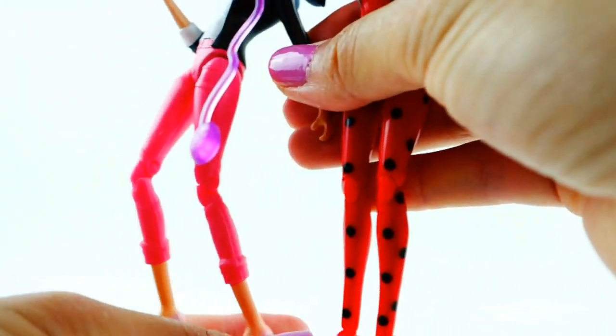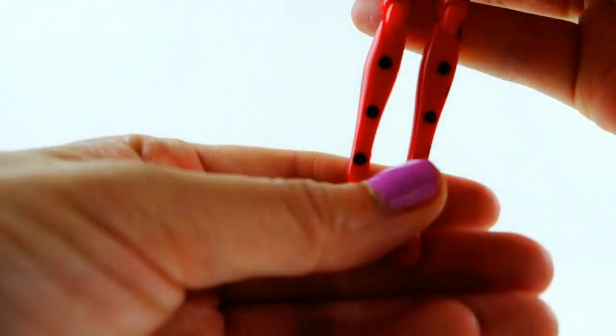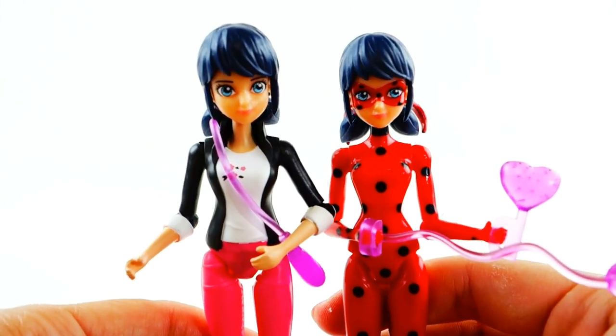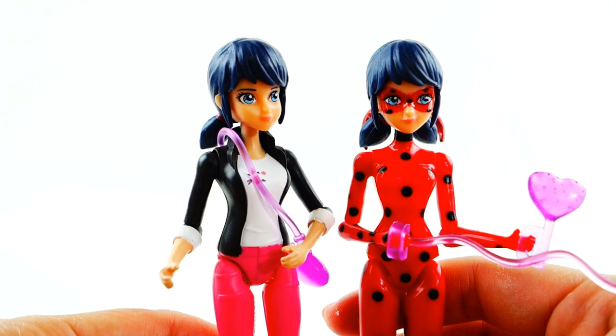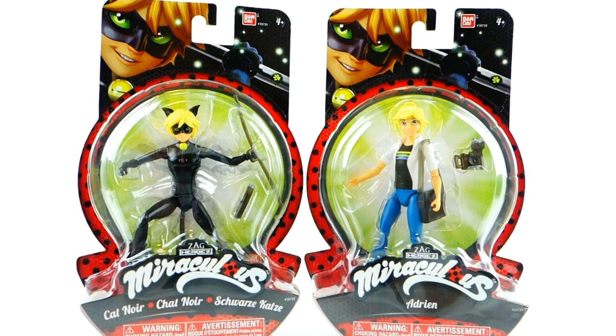So Ladybug has this extra ankle articulation, which is cool. Alright, so we have Marinette and we have Ladybug — who do you like better? Let me know down below in the comment section, and I hope to see you guys next time!